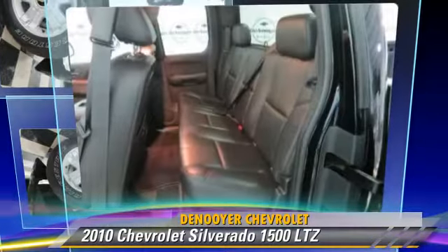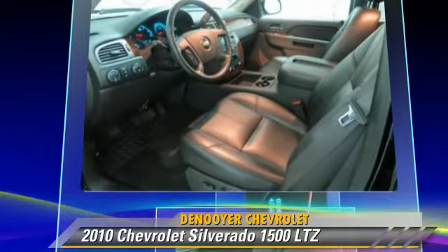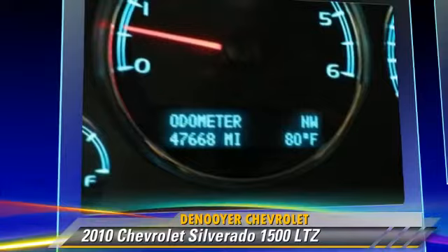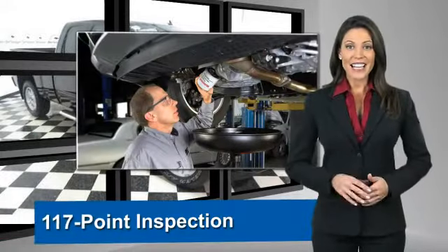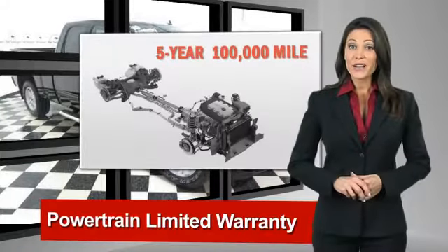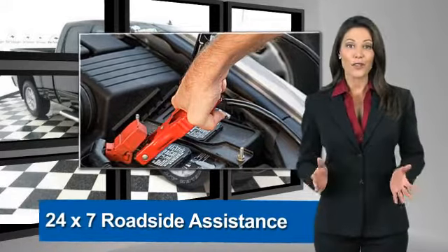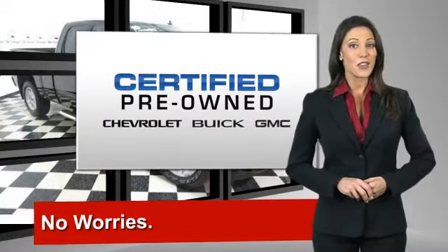Give us a call to schedule your test drive today. A GM-certified used vehicle can deliver more satisfaction and certainty than any ordinary used vehicle. With our 117-point inspection, two great GM warranties, free vehicle history report, and more, you can expect it all from a GM-certified used vehicle. GM-certified means no worries.